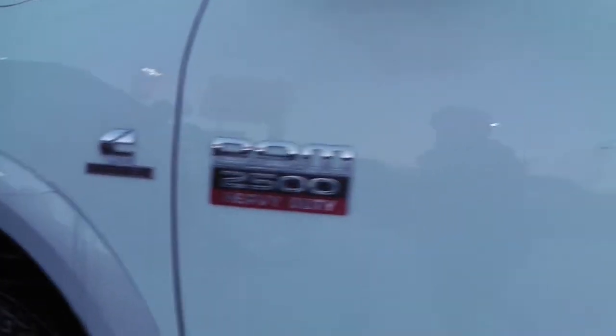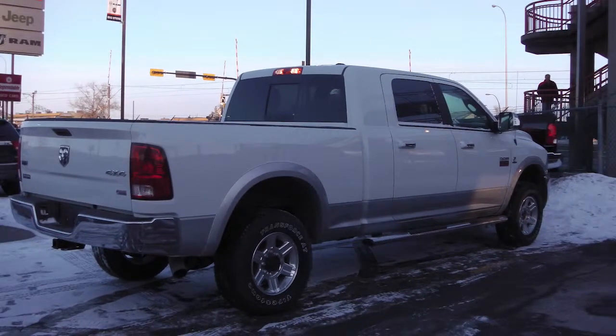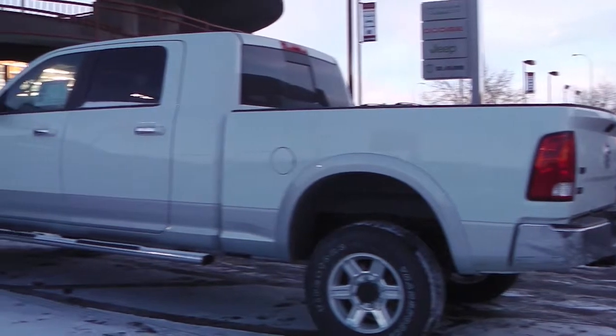This 2012 Ram 2500 Megacab Laramie features a 6.7 liter Cummins turbo diesel engine and sidesteps.